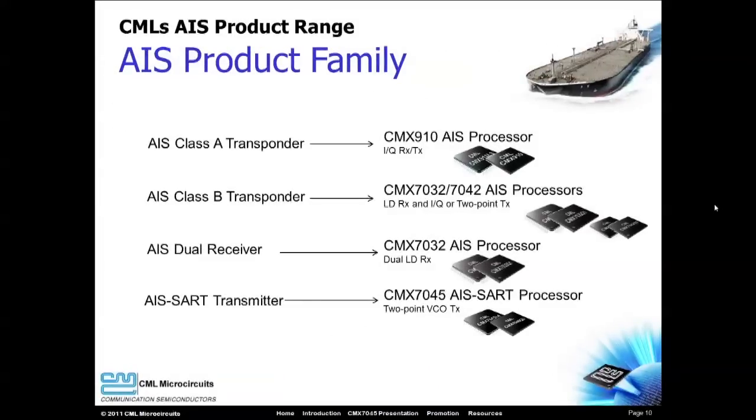CML has been serving the AIS market for years, and the CMX7045 SART processor is just one member of the CML AIS product family. Whether your application is Class A, Class B, Dual Receiver, or SART, CML has a processor for your design.